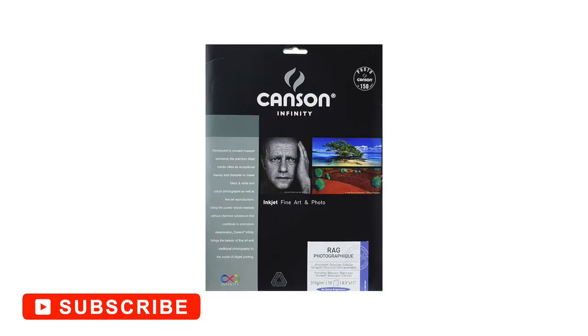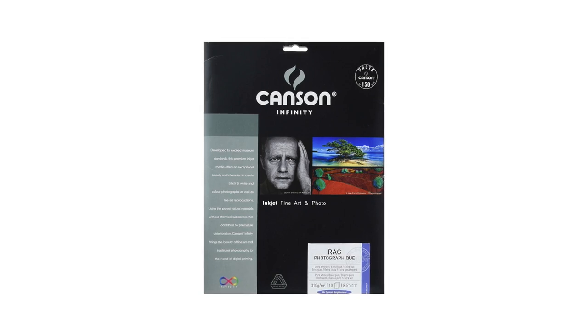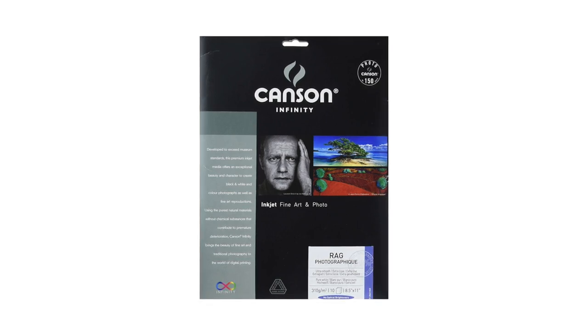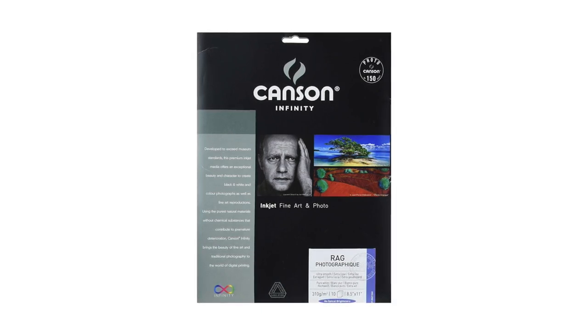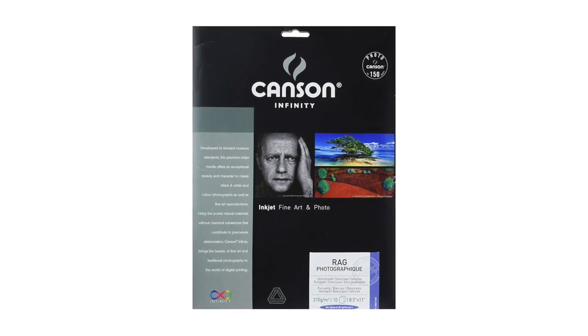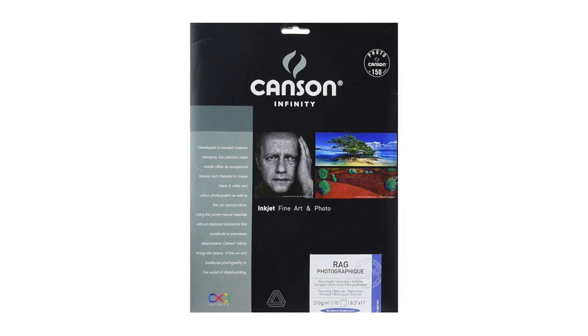Coming in at number five, Canson's Infinity Rag Photographique. The Infinity Rag Photographique is one of Canson's top-selling matte papers for inkjet printers. It uses 100% cotton fiber, giving it a soft, luxurious quality in hand, and it comes free of any acids or optical brightening agents with a thickness of either 210 or 310 GSM. The 310 GSM variant comes in a 25-sheet packet with sizes from A4 to A2. It's a museum-grade fine art paper meeting the ISO 9706 standard while offering the highest DMAX score available. This combination delivers images that are fine art-ready and museum-worthy, with an exceptional lifespan. Overall, while more expensive than a generic option, Canson's Infinity Rag Photographique is an excellent option for photographers who favor matte and archival quality.